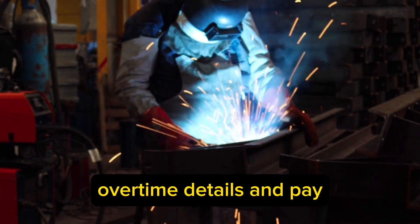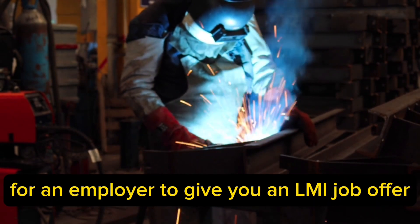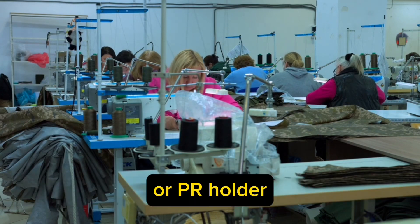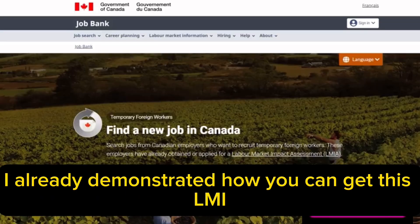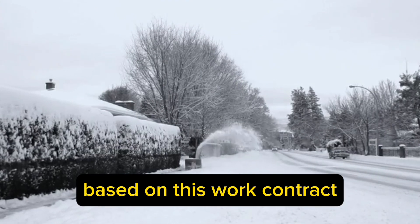Just like an official professional work contract. For an employer to give you an LMIA job offer, he or she needs to prove that they could not fill the vacant position with a Canadian citizen or PR holder, and that you are the best candidate for the job. I already demonstrated how you can get this LMIA job offer in the video. Based on this work contract, you can apply for a Canadian work visa while you're still in Canada.